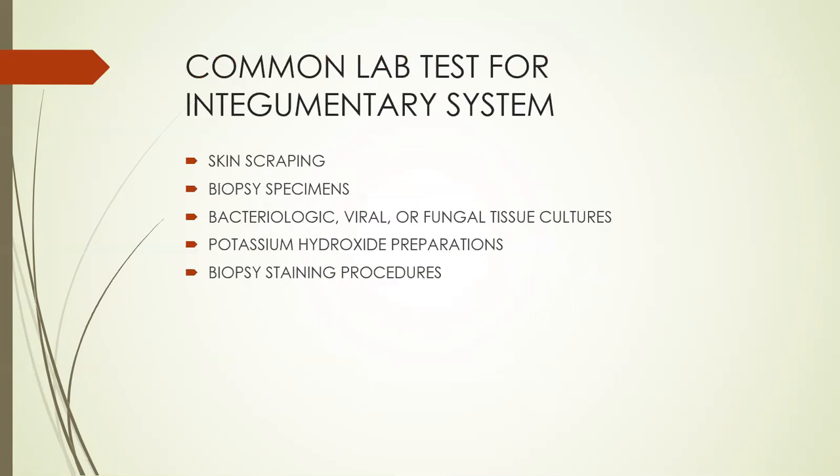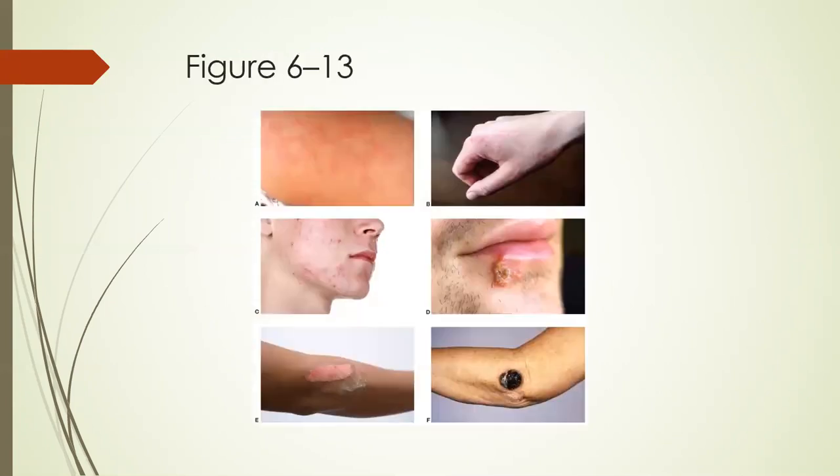Some common lab tests for the integumentary system include skin scraping, biopsy specimens, bacteriologic, viral, or fungal tissue cultures, potassium hydroxide preparations, and biopsy staining procedures. Here are some examples of some conditions of the skin.